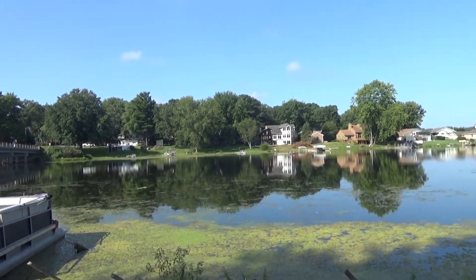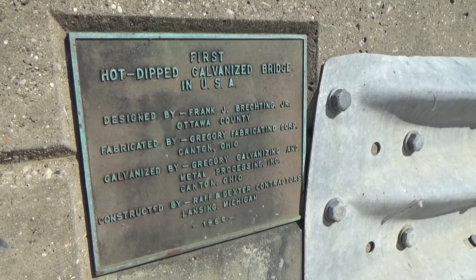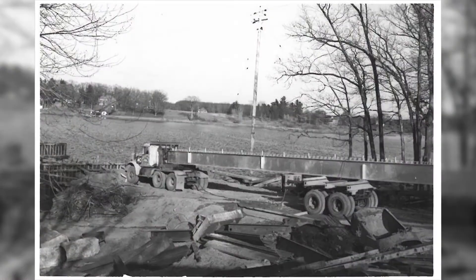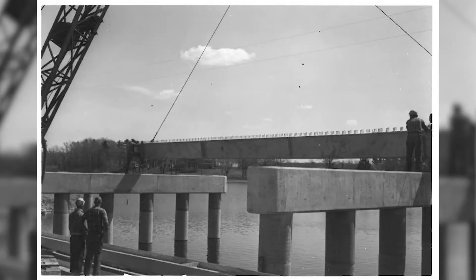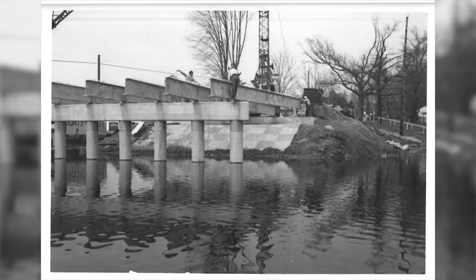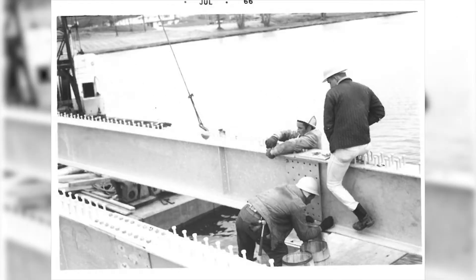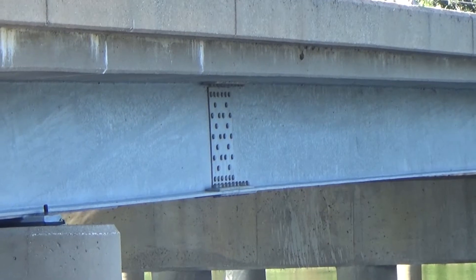The bridge was galvanized when it was originally constructed in 1966, to provide longevity with the steel beams so that it wouldn't rust. It wasn't just the beams that were galvanized — you could see all the bolts, all the rivets were galvanized. Basically every steel component was galvanized.